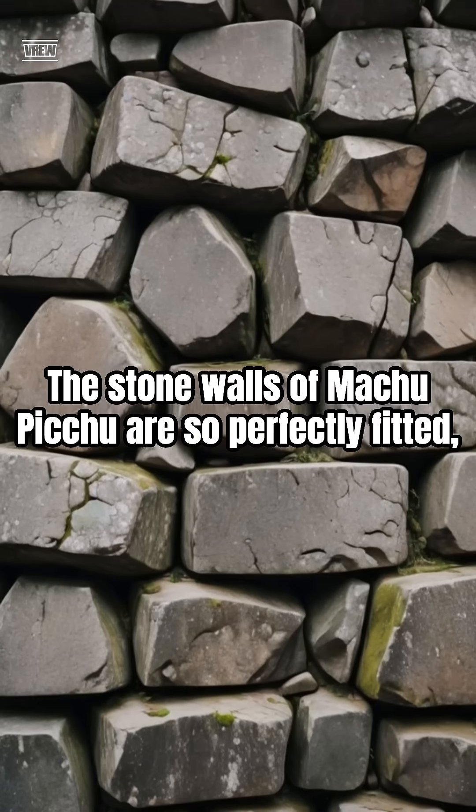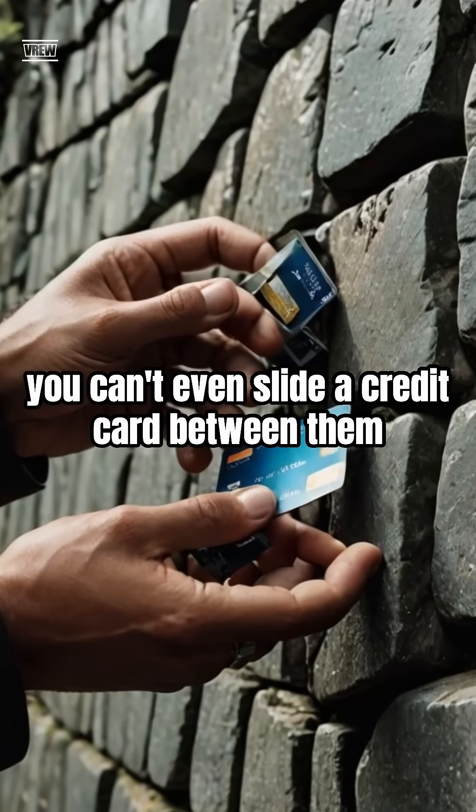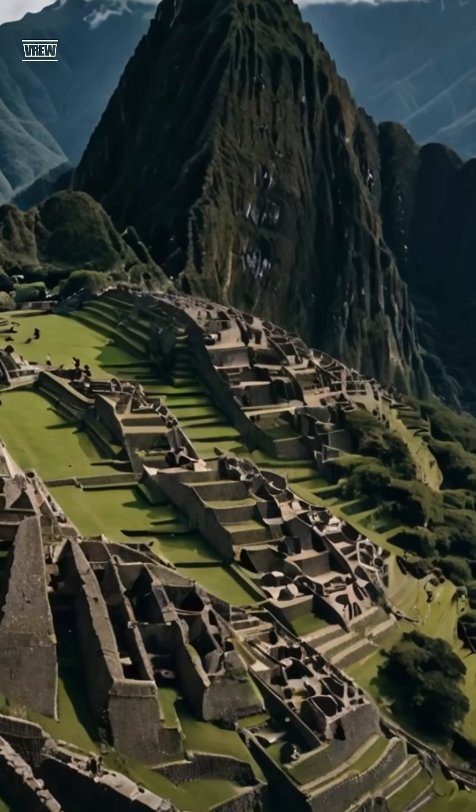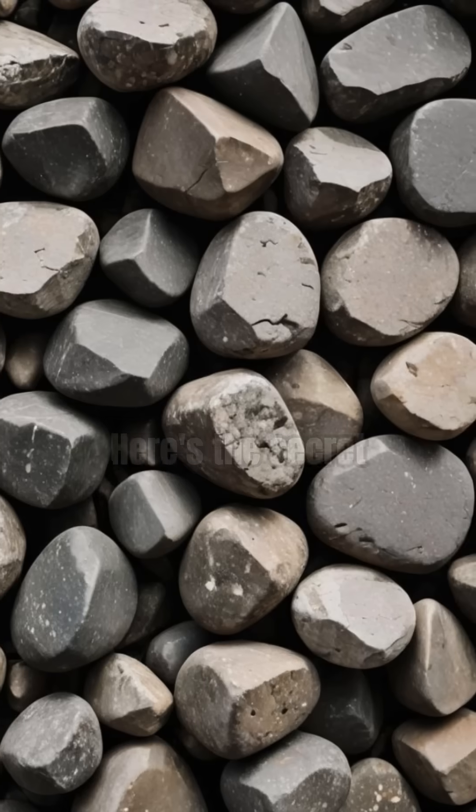The stone walls of Machu Picchu are so perfectly fitted, you can't even slide a credit card between them. How did the ancient Incas achieve this impossible feat without modern tools or mortar? Here's the secret.